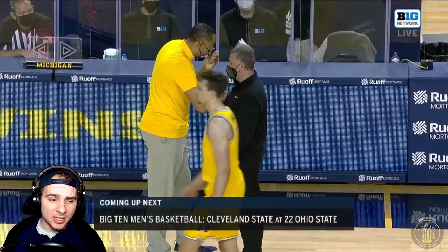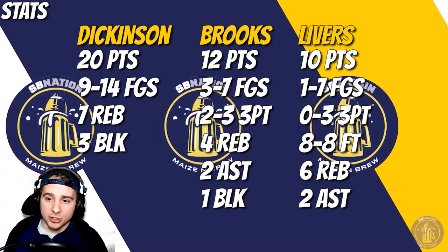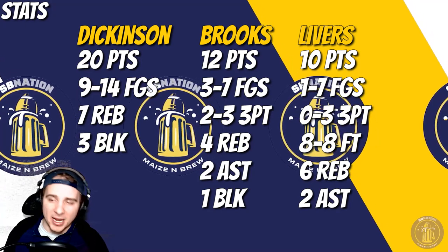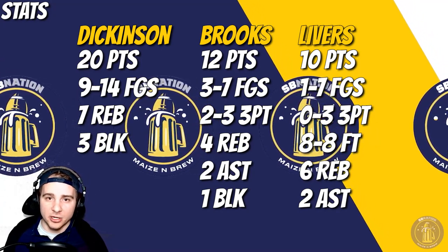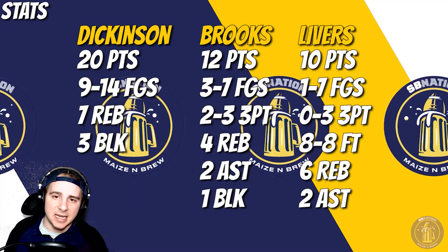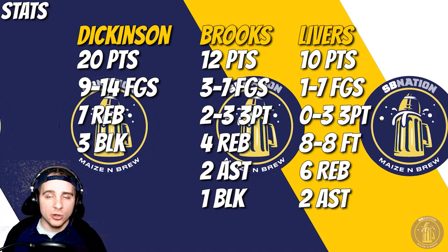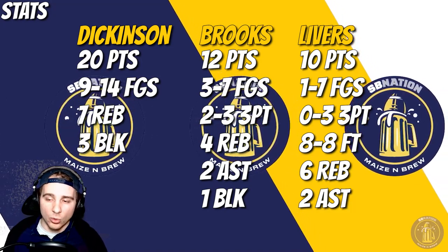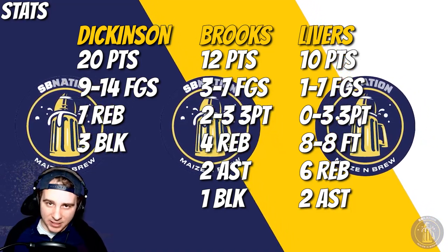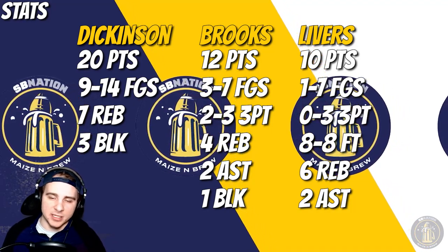Really, really good win — six and oh on the season thus far. Let's get to stats. Dickinson: 20 points on nine-for-14 shooting, MVP of the game, seven rebounds, three blocks. Eli Brooks also turning in his best performance of the year by far — 12 points on three-of-seven shooting, two-for-three behind the arc, four rebounds, two assists and a block. Isaiah Livers had a tough game — 10 points, only one-for-seven from the field, zero for three from three, but eight-for-eight from the free throw stripe, six rebounds, two assists.